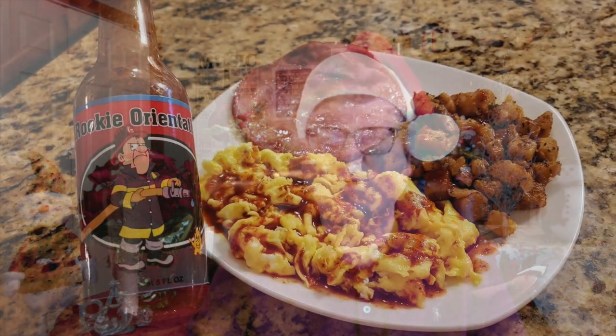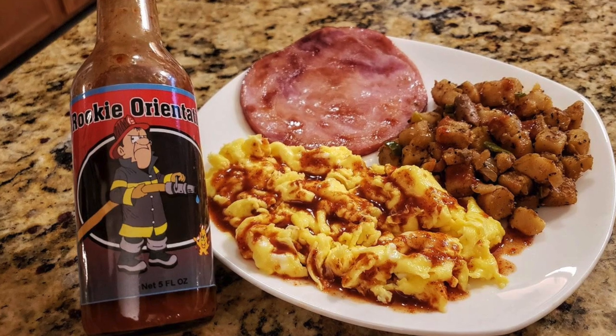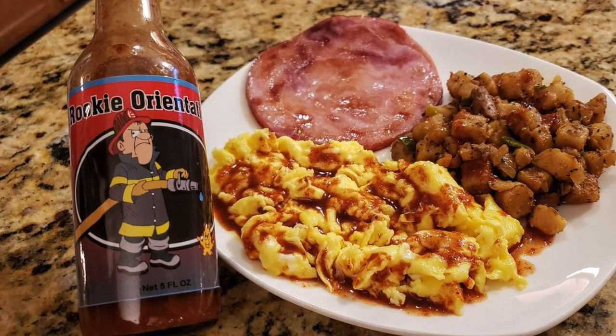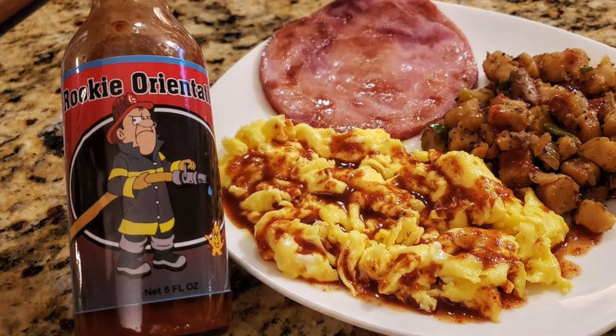This next company is the Mild to Wild Pepper and Herb Company, and I gave it to the Rookie Orientation — a very mild hot sauce. It's a Jim Campbell classic — Firefighter Jim Campbell. I had that on scrambled eggs, home fries, and country ham, and that was just delicious. It's a blend of cayenne pepper mash, onions, garlic, spices, salt, and citrus juice. Really, really good.